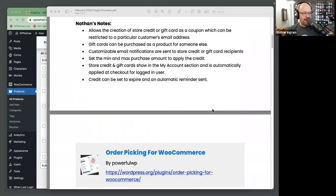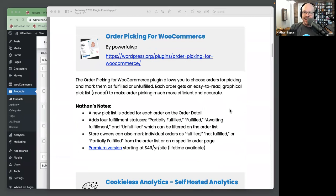Next up is another WooCommerce plugin I think will be popular for clients that have an order picking process. WooCommerce shows you the list of items in an order, but for orders with a lot of different items, wouldn't it be nicer if it was easier to pick those items? That's what this plugin does — it sets up a pretty easy-to-use order picking process for incoming orders.